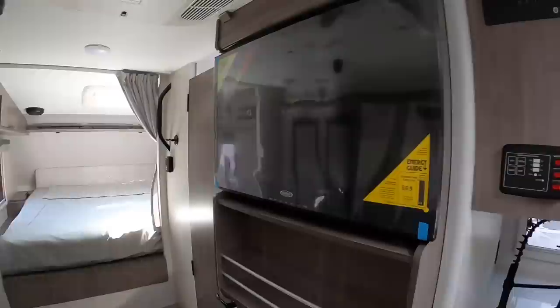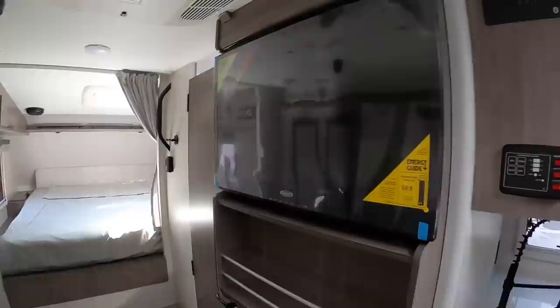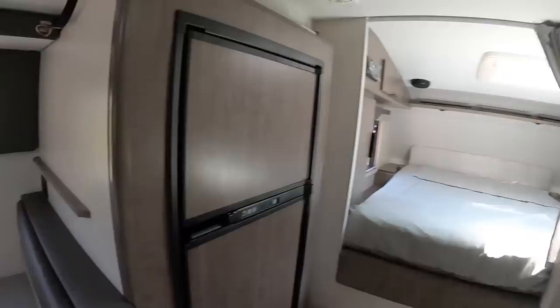Across from us we have the TV — that's a 28-inch LED TV that swings towards the bed, then towards the dinette, and then if you adjust it, towards the couch.